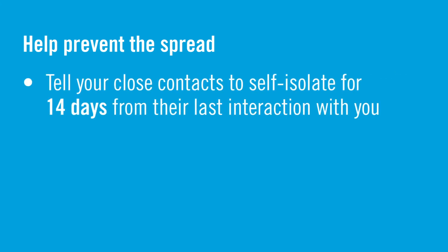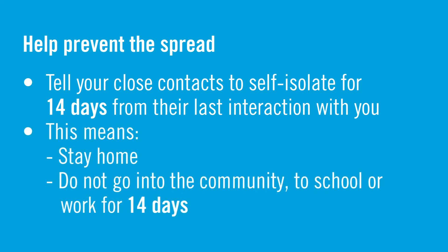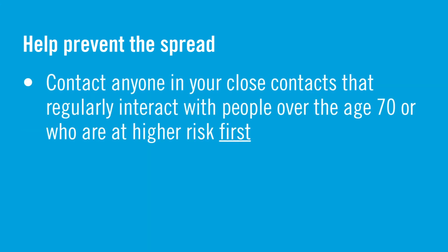Tell anyone you identify as a close contact to self-isolate for 14 days from their last interaction with you. This means for them to stay home and not go out into the community or to work for 14 days. If there is anyone in your ring of close contacts that regularly interacts with someone over the age of 70 or people who are immunocompromised, contact them right away — they should be the first people you call.